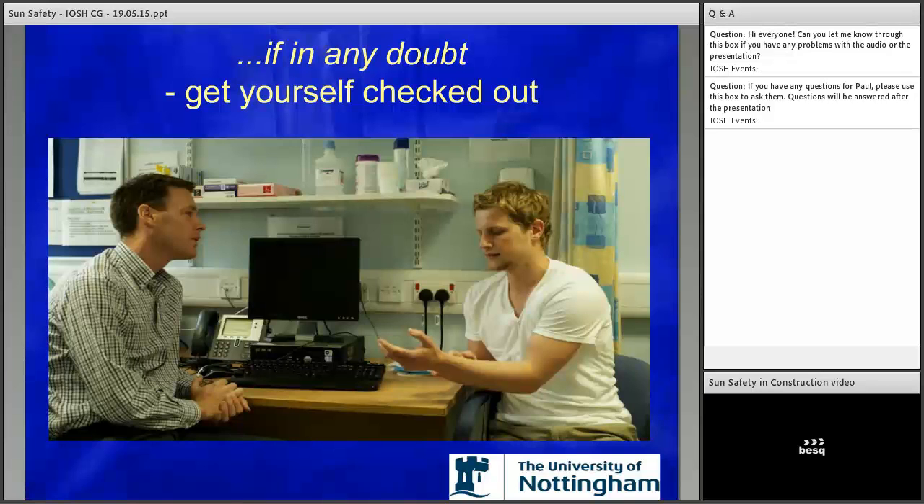The key message is: if there's any doubt, you need to get it checked out. The 10 measures are a mix-and-match suggestion — they need to be considered dependent on the type of work, duration, number of workers, and the work environment. There's no totally correct answer without assessing these points — it needs to be a systematic approach to see what would actually work in that particular environment and for that particular worker. A key message, especially for men who are notorious for not going to see their doctor until things are at an advanced stage: adopt the sun safety measures, reduce your risk, and if you're concerned, go and see your GP. The GP won't be concerned in the least.